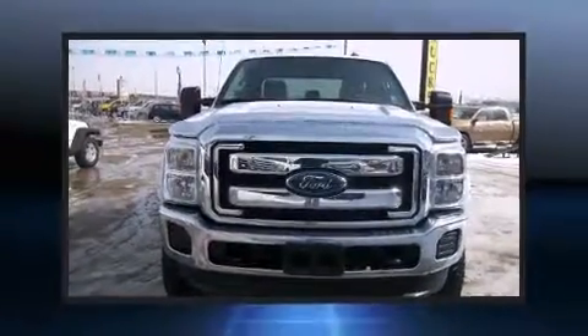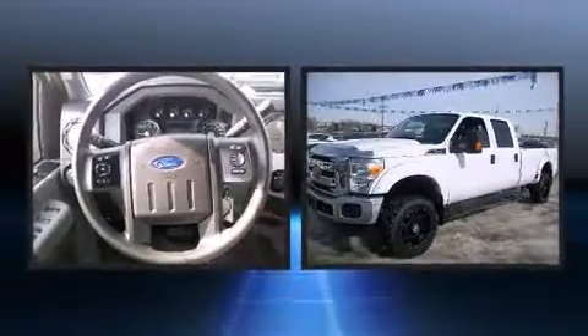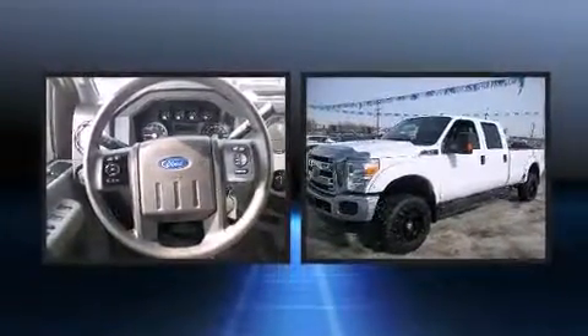Take command of the road in the 2014 Ford F-350. It features four-wheel drive capabilities, a durable automatic transmission, and a powerful eight-cylinder engine.